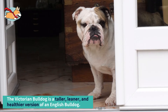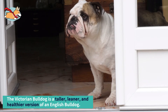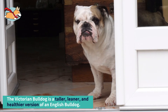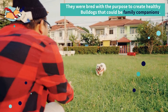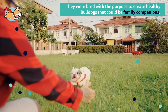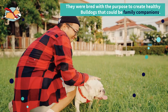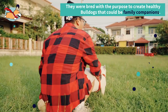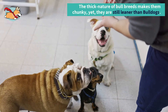The Victorian Bulldog is a taller, leaner, and healthier version of an English Bulldog. They are very similar to bulldogs of the 1800s. However, the first modern Victorian Bulldogs were bred only 36 years ago by Ken Millett. Victorian Bulldogs we know today are all descendants of those first bred by Ken. He used bull breeds such as the Staffordshire Bull Terrier and English Bulldog to recreate this lost breed, with the purpose of creating healthy bulldogs that could be family companions.